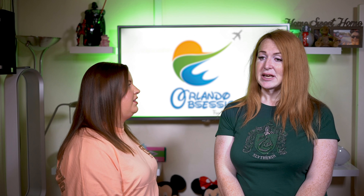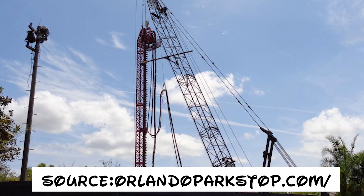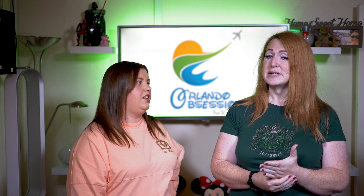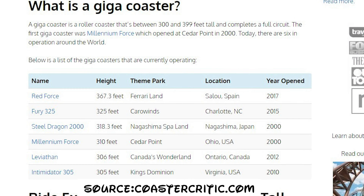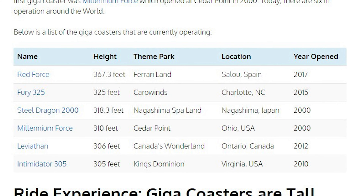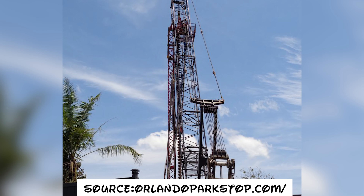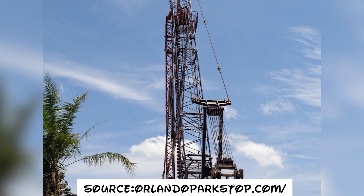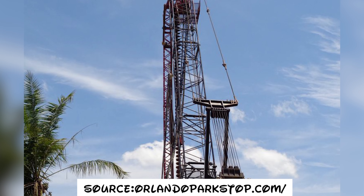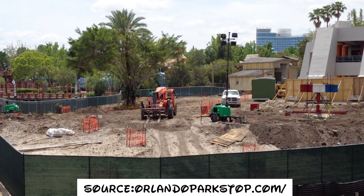This track section looks like it's Intamin's double spine track. It is used on some of the baddest, meanest, most awesome giga coasters in the world. Orlando doesn't yet have a hyper coaster or a giga coaster — it has roller coasters and mega coasters, but no hyper or giga coasters. The double spine track is giga coaster track. It is serious, incredibly strong, and it means very low pylons, so it can get a lot of stuff in a short amount of space.